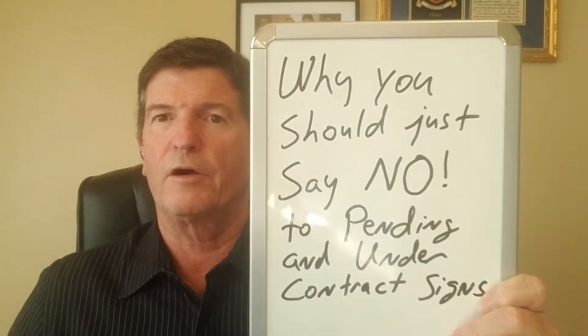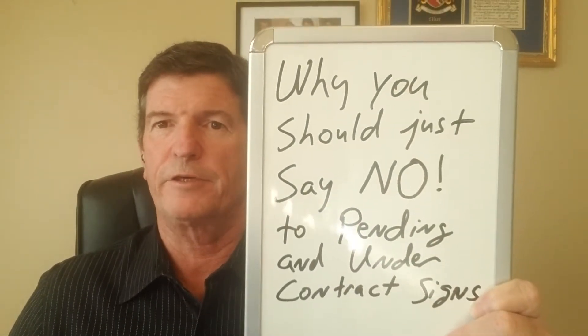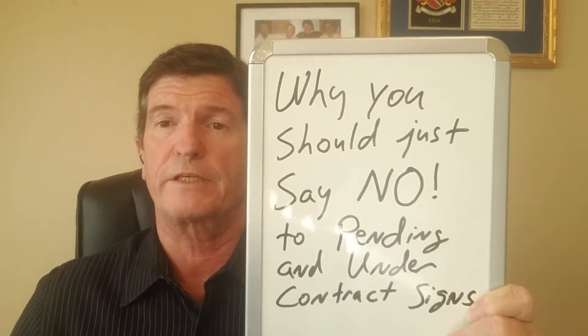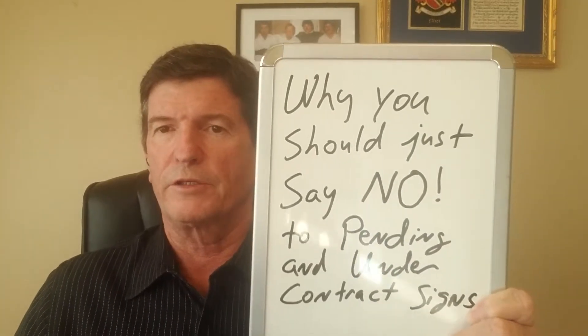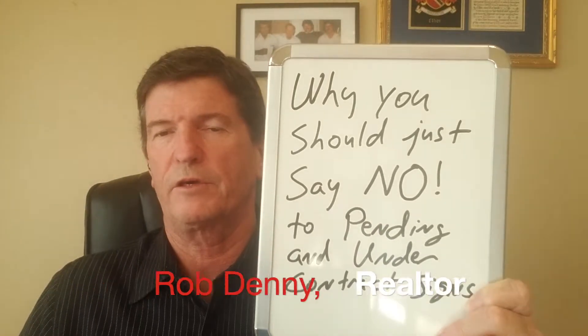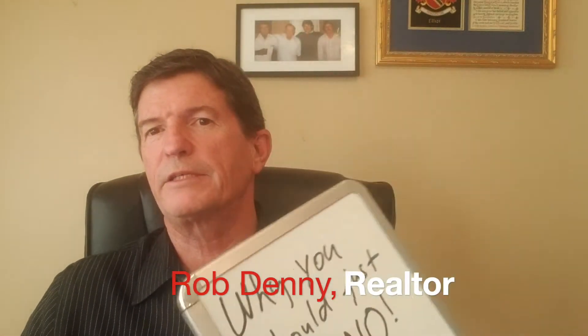Have you ever been out looking at homes, just driving around different neighborhoods, and you run into a for sale sign? You get all excited because it looks like the perfect home, then you call a realtor and they say, 'Oh, that's already in escrow.' Hi, it's Rob Denny with HomeSmart Realty West, and I'm going to tell you why most agents don't use a pending or under contract sign on a home that's for sale.